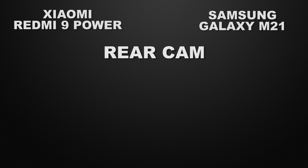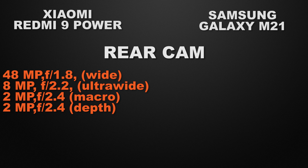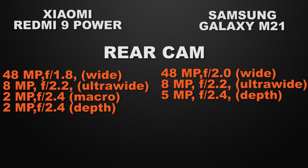Let the comparison start with the camera, beginning with the rear camera. The 9 Power has a quad camera setup: 48MP wide camera, 8MP ultrawide camera, 2MP macro camera, and 2MP depth sensor. The M21 has a triple camera setup: 48MP wide camera, 8MP ultrawide camera, and 2MP depth sensor. So the winner here is 9 Power because it has a 2MP macro camera sensor.